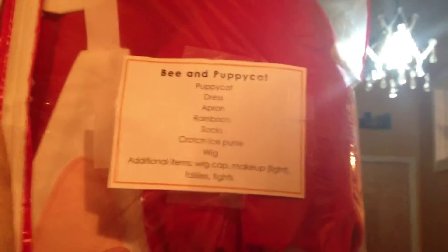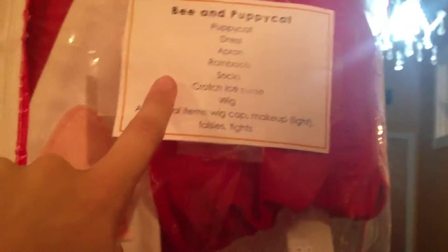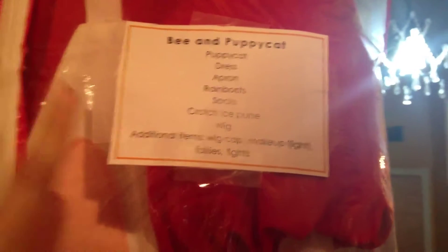This is my Bee and Puppycat cosplay in a shirt-sized garment bag. Up here I've put a very detailed written checklist of every single thing that goes with this cosplay — it's so freaking helpful. I have it listed from how I'm going to wear the makeup to exactly what I'm wearing with it. Super helpful, especially if you're carrying multiple cosplays.